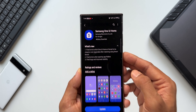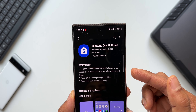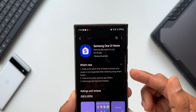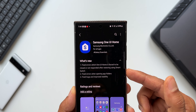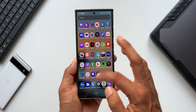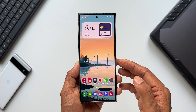This is the latest version we received. Looking at the changelog, it says: fixed errors where One UI Home is forced to close or not responding after restoring using Smart Switch; fixed errors when opening app folders; and also fixes bugs and improved stability. This is a very important update for Samsung Galaxy phones' One UI Home application.